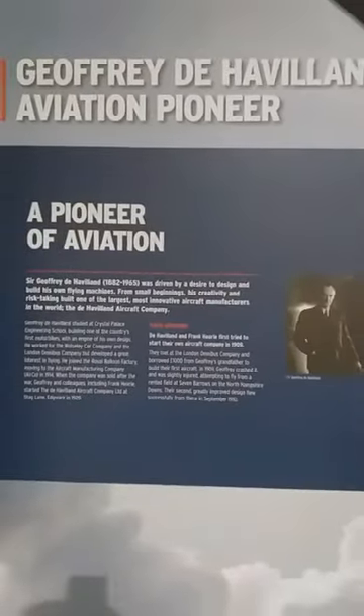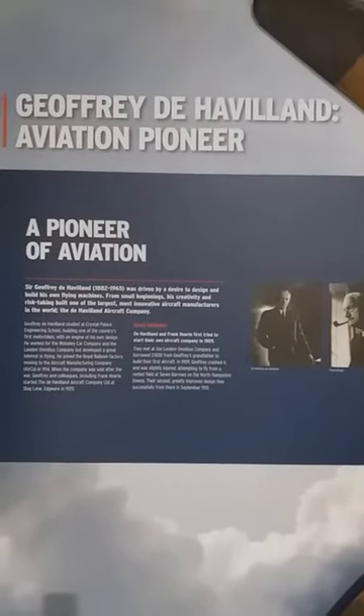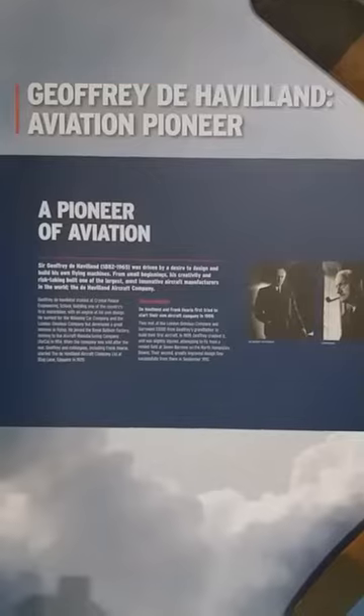So they borrowed a thousand pounds from Geoffrey's grandfather and set themselves up in business to design and build a flying machine. They rented a lock-up garage in Fulham in London, and that's where they started.